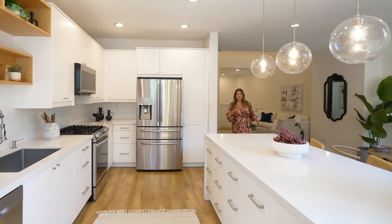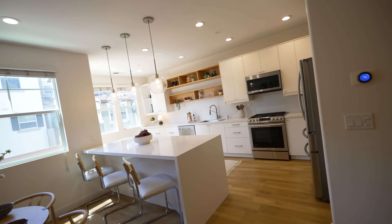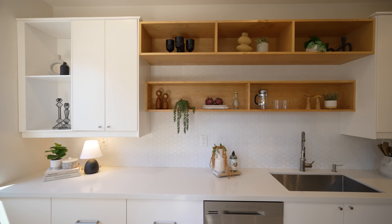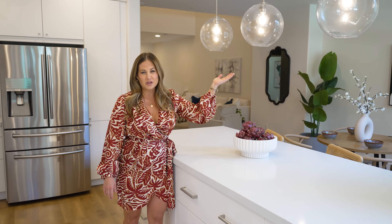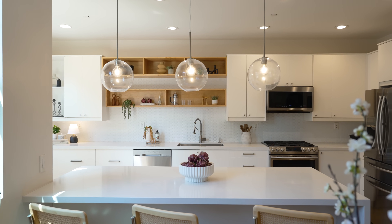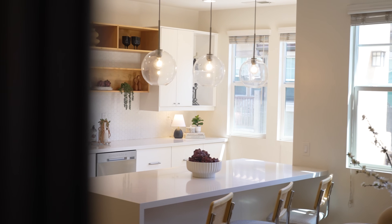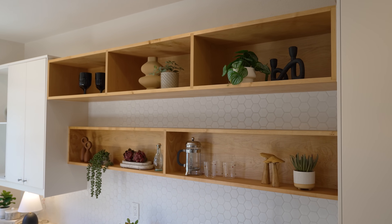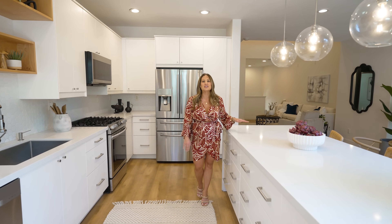If you're a fan of modern design, this kitchen and dining space will be sure to impress you. So many timeless details throughout this kitchen — you'll notice the pendant globe lights, the white and gray sleek countertops complemented by the white cabinetry, new appliances, honeycomb backsplash. One of my favorite features of this kitchen is the large island.